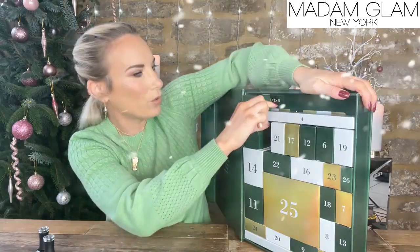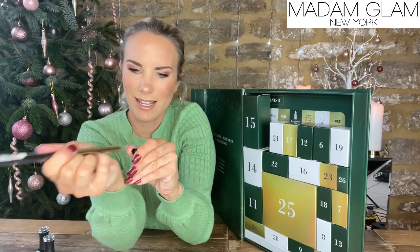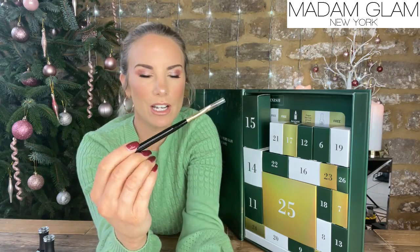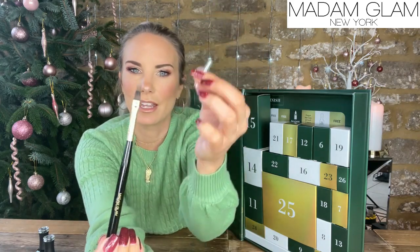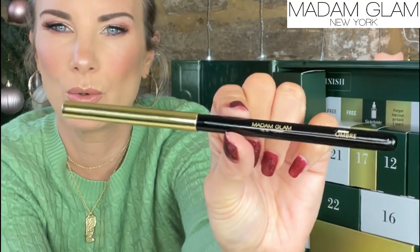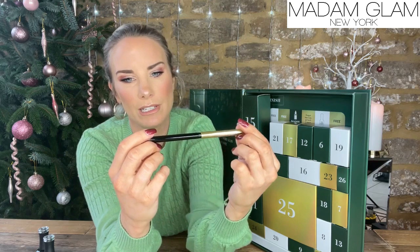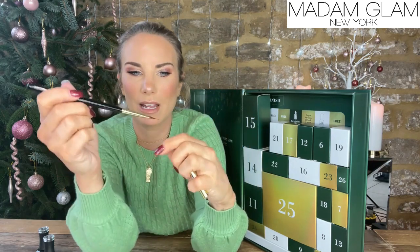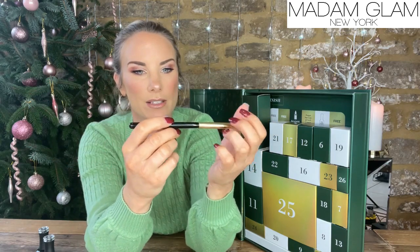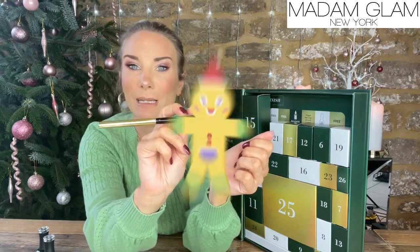Day number four — oh wow! I wasn't expecting glitter application brushes and things. Look at that — it comes with a gorgeous gold end. That is really very good quality. I'm assuming that kind of creates... I'm going to have to read up on that, but whatever it is, it's really beautiful.